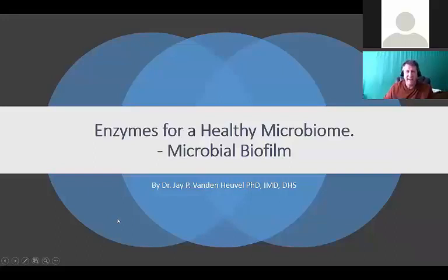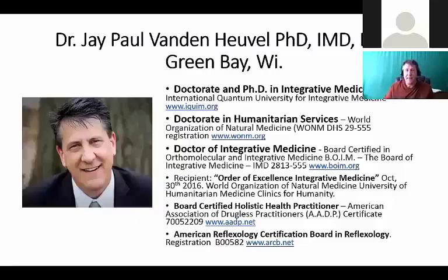Hopefully you've already heard some webinars by great speakers like Dr. Lehman, but today we're going to be getting into enzymes for a healthy microbiome and something called microbial biofilms. We have a lot to discuss, so hang in there. You might want to take some notes, but I encourage you to come back and listen to this recording again.